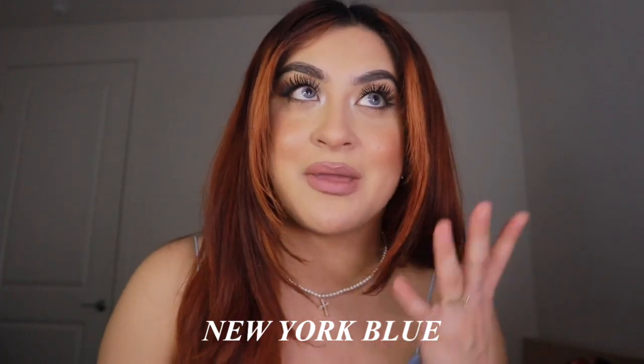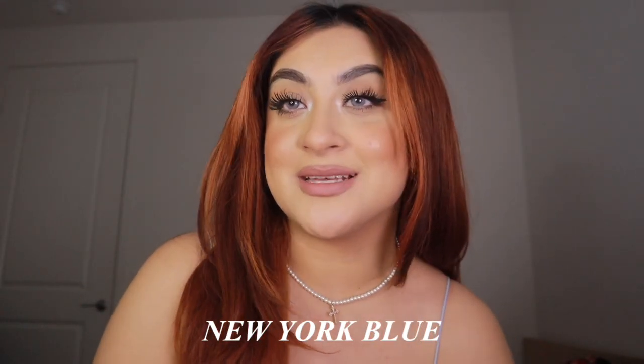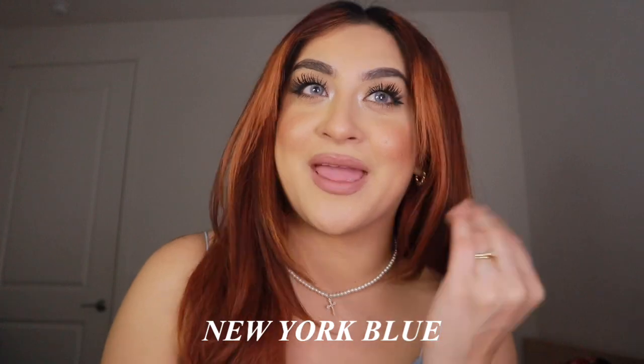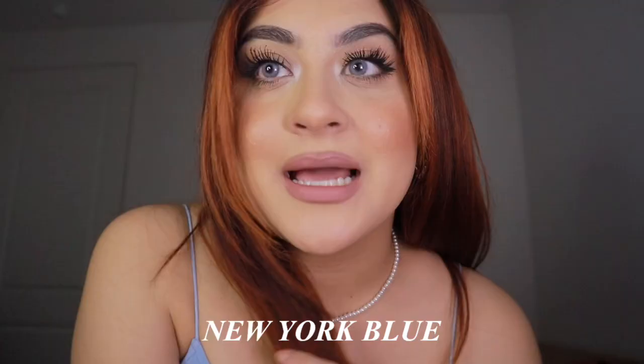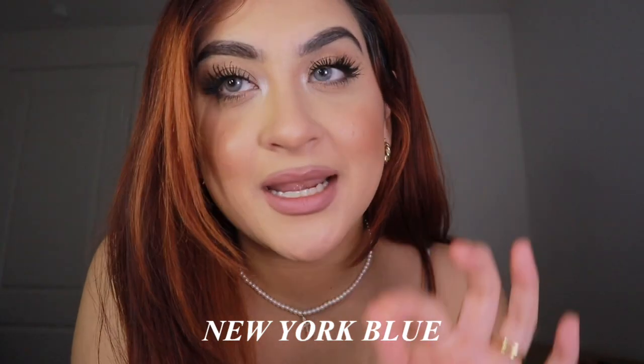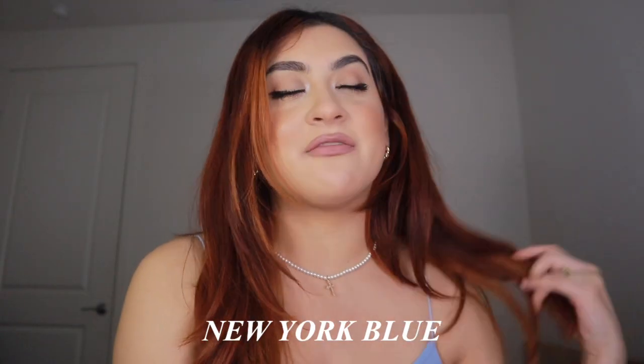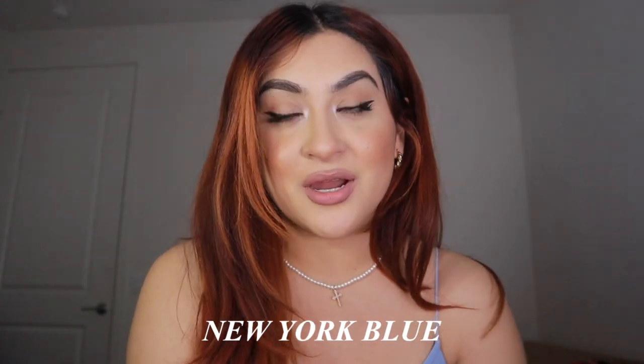I get so many compliments on these contacts. I think they make me look so cute, and obviously I'm able to see very well — I'm so thankful I got my prescription because I can look cute while also being able to see far away. I like this color because it has like the tiniest tint of blue but it's mostly gray, and with my skin tone and hair color it just goes altogether.